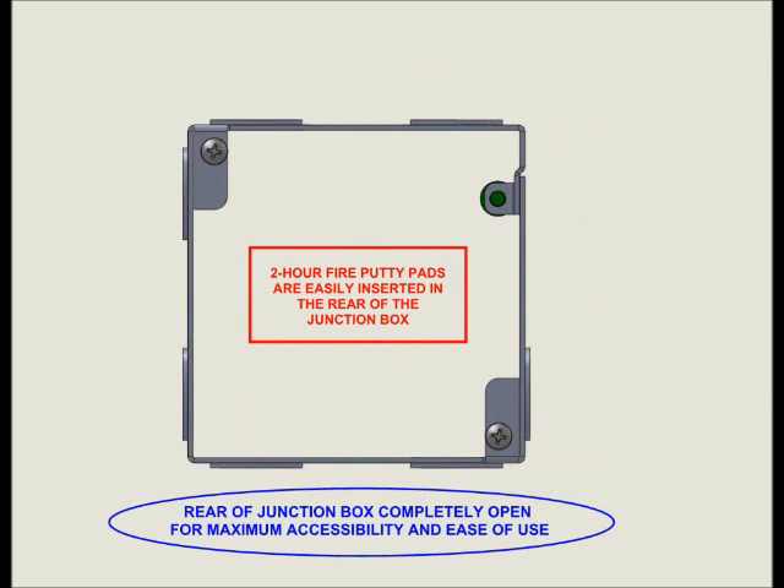The front and rear of the N4DO is completely open, allowing for full and easy access. This new design creates more readily available working space and facilitates the insertion of 2-hour fire putty pads where needed.